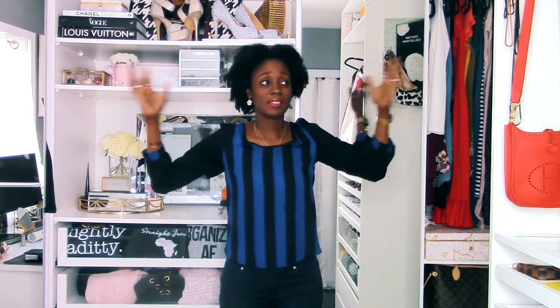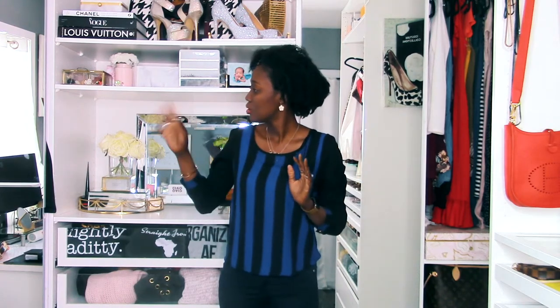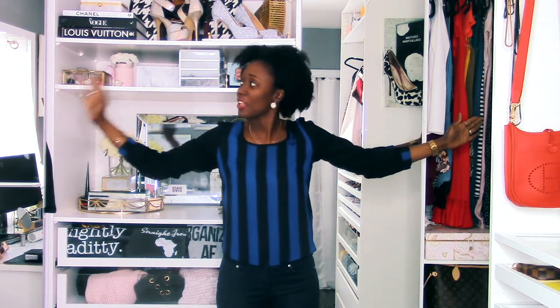The closet space uses the IKEA PAX system. We had a few pieces from our old home and I added one or two more sections to fill up the space. We got so lucky that on this wall we were able to fill wall to wall — it's a perfect fit. We had to remove the baseboards on the sides because it's that snug. Eventually we want to add crown molding at the top and potentially the bottom to make it look more like a built-in system.